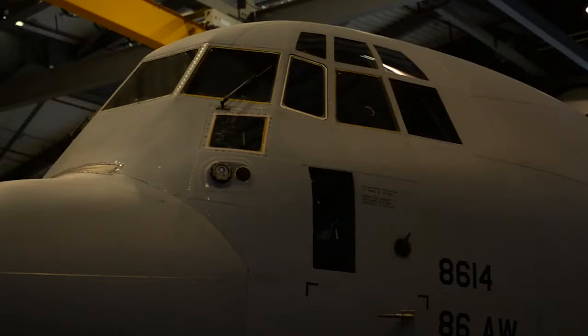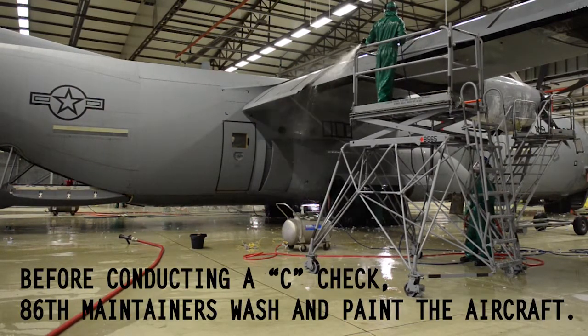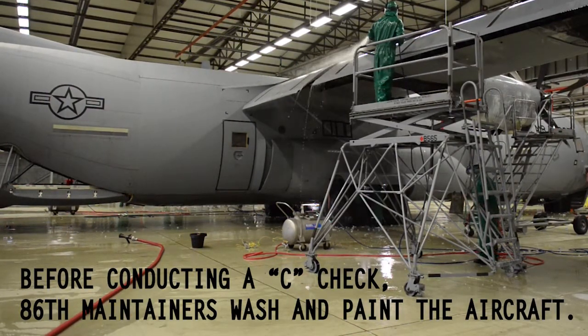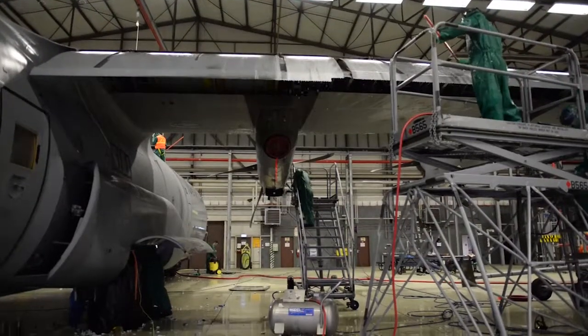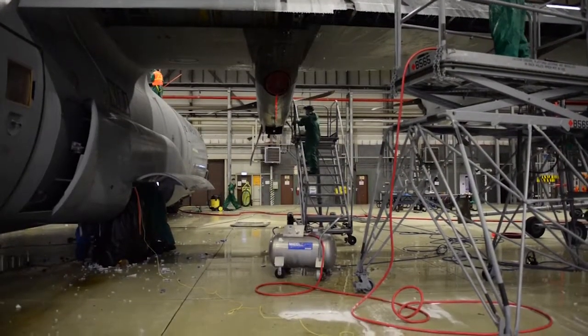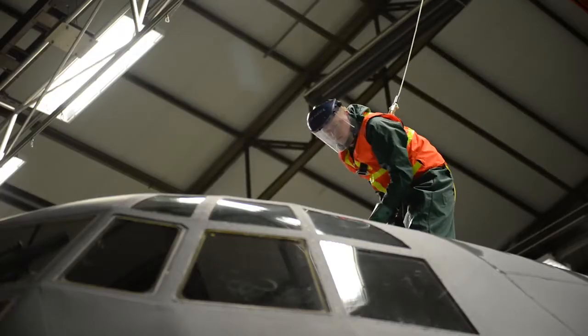Anything and everything on this aircraft is going to be touched by us and we're going to look at it. The wash is due every 180 days. All that is for corrosion prevention — the grime and grit that happen while it's out in the system, saltwater over oceans, sand, all that stuff getting inside the components and eating away at the metal.